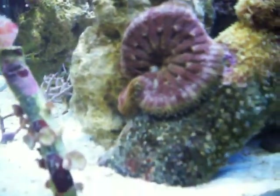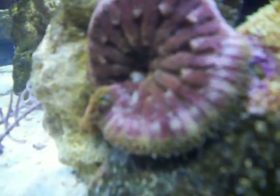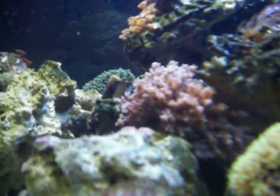Go around here. Got our carpet anemone right there by the feather duster. Got a kenyan tree back there, kind of hard to see him. Some star grass on this little rock right there. There's the other fire shrimp — those are my favorites I think, they're cool. Tons of live rock. There's another carpet anemone down there, and there's both of the fire shrimp just chilling together.